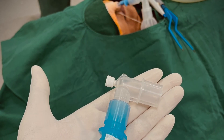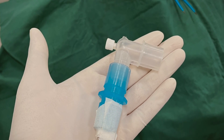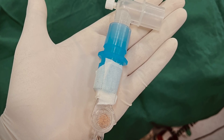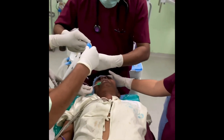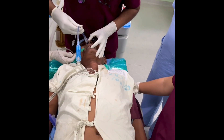Next, we prepared the endotracheal tube by attaching a whistle to its top and connecting a sidestream ETCO2 line via a right-angle connector. We inserted the tube through the right nostril and allowed the patient to breathe spontaneously.